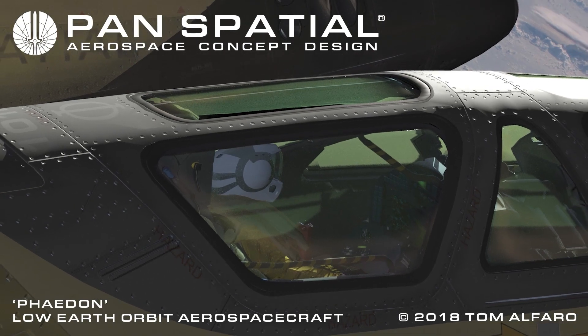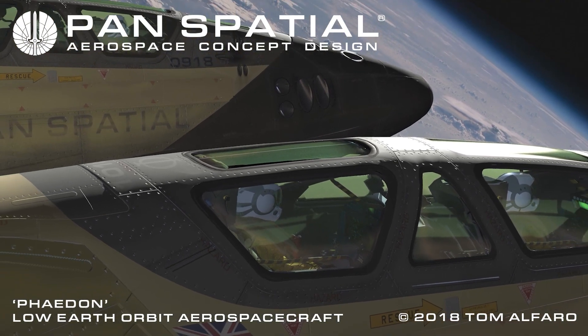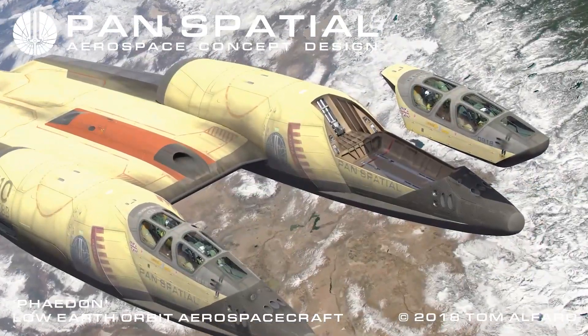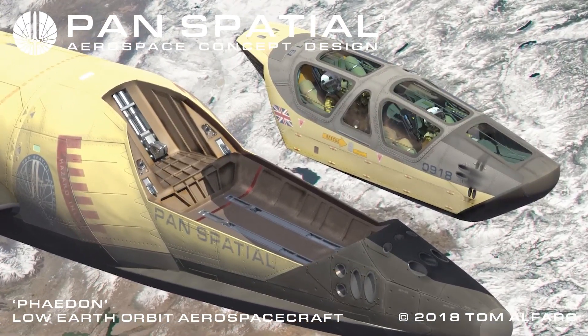Dual cockpit configuration facilitates more realistic training with an acceptable margin of safety compared to a single cockpit configuration. In the event of an emergency, the crew escape module can detach from the main fuselage and return safely to Earth.